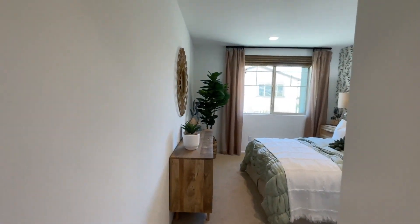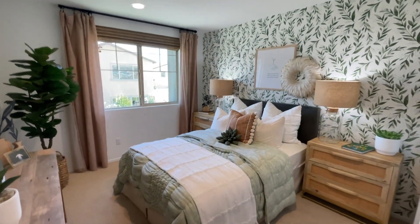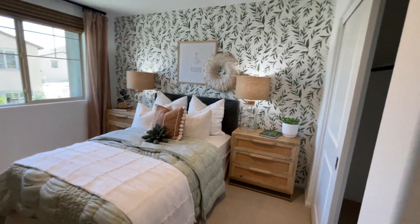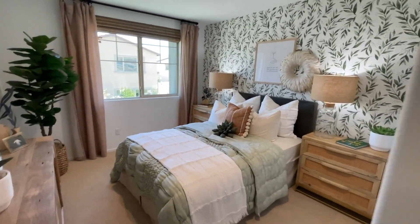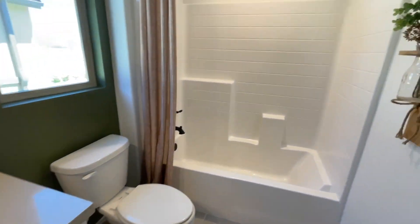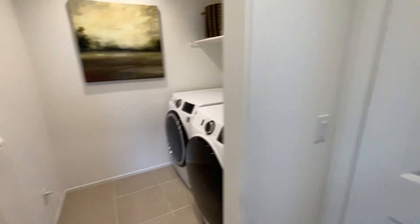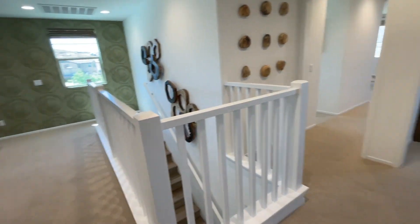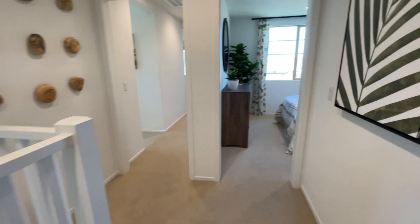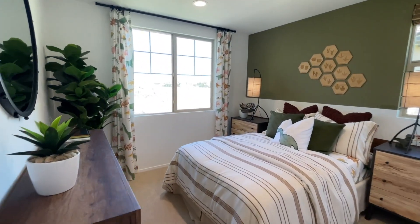That loft would be bedroom number four — so this is set up as a three bedroom. There are closets and a bathroom up here, though there's a lot of counter space but only one sink, unlike a lot of the other ones that have multiple sinks. Then there's a closet, laundry room, bedroom one, and bedroom two slash three depending on what you do with the loft.